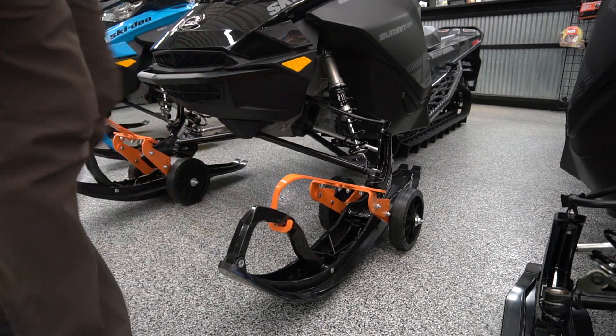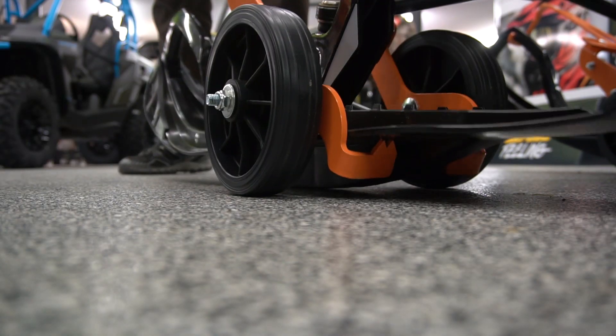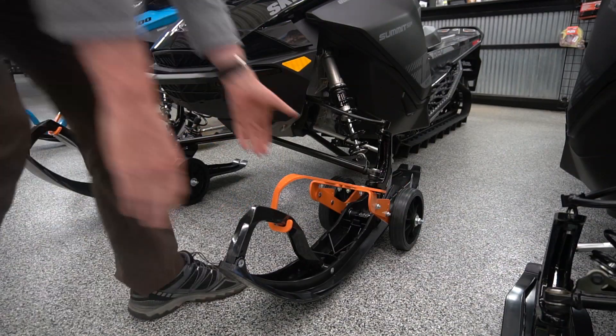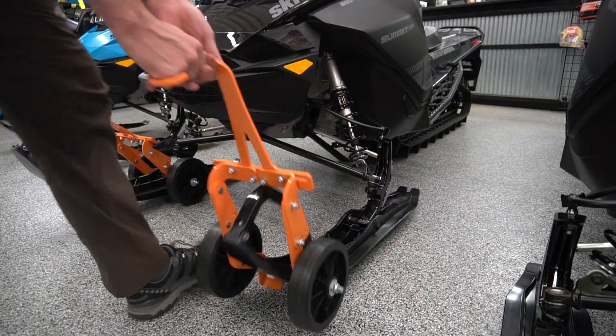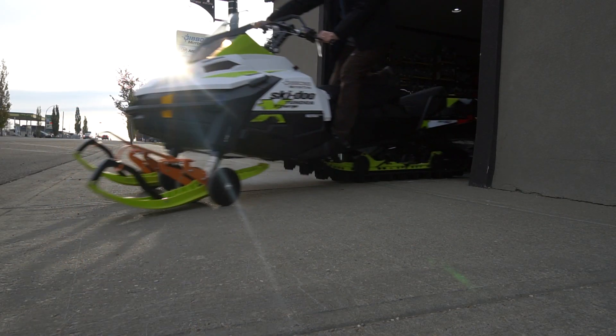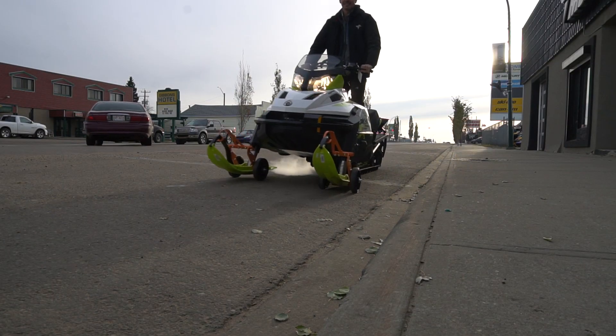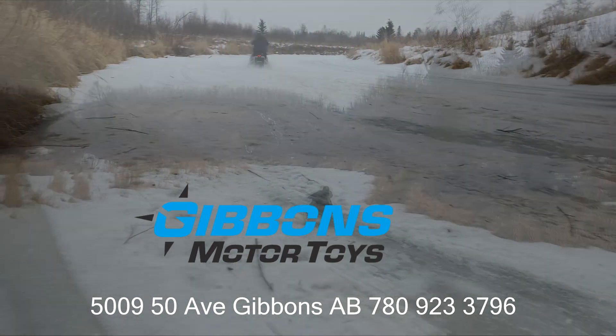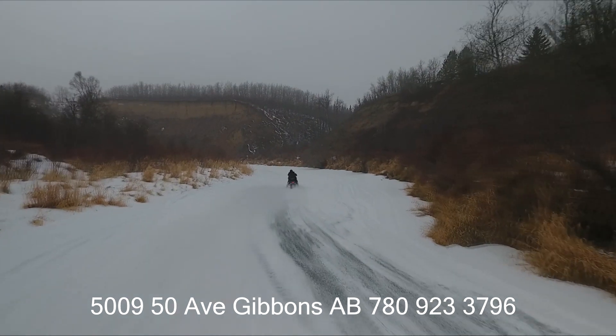New ski saver kit — it is easily adaptable for any make of snowmobile out there, works great in any terrain, and it stays in place whether you're in forward or reverse. It's just so easy and fast to take off and on. You've seen it here at Gibbons Motor Toys — everything to have you ready for winter. Come on down and see us here in downtown Gibbons, Alberta. Thanks for watching!